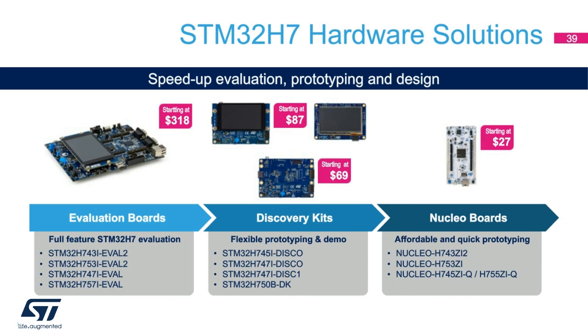We have different flavors of hardware solutions to speed up evaluation, prototyping, and design needs. The first is full-feature evaluation boards. The second is our flexible prototyping and demo boards, known as Discovery boards. Finally, we have very low-cost, quick-prototyping demo boards known as Nucleo boards. The cheapest board to start evaluation is $27 for a Nucleo board. At $87, we have a Discovery board with a built-in display. All of these boards are supported by the STM32 ecosystem and many IDEs and partners.